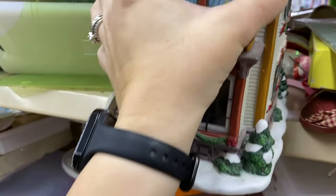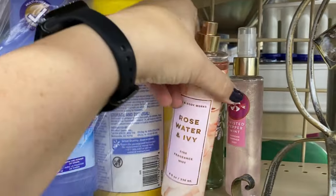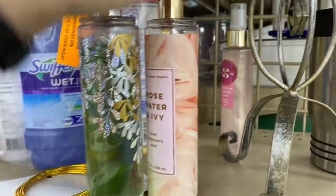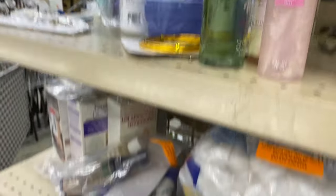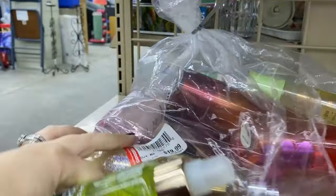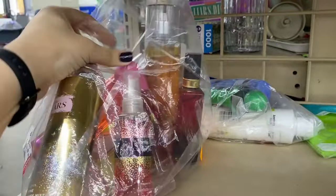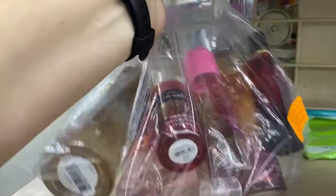Looks like we have some Bath and Body Works perfume. Probably opened from a bag — here's Twisted Peppermint glitter spray — because nothing is priced. That stinks. Oh look, holy crap — all in here, $20! I bet they did, but it says on here — if you open the bag they won't sell it to you. Open bags will not be sold. So someone ruined that.